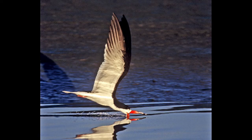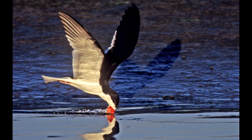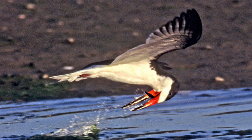Here's a series showing the catch: the lower mandible goes all the way into the water, then as it feels a fish it starts to snap the head backwards and grabs it with the upper mandible. You can almost see that near-180-degree flip of the head with that big hinge. Then off it goes to feed the family on the nest.